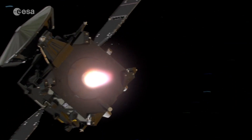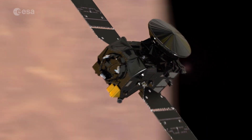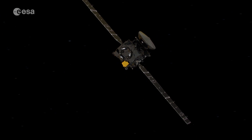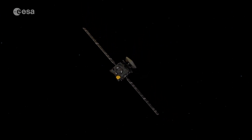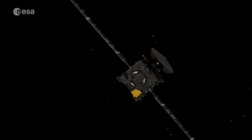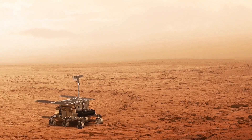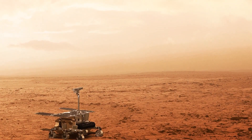ESA and Russia already have their ExoMars Trace Gas Orbiter around the planet. The orbiter is sniffing the Martian atmosphere for gases like methane that might be linked to biological or geological activity. When the rover lands in 2021, a new phase of discovery will begin.